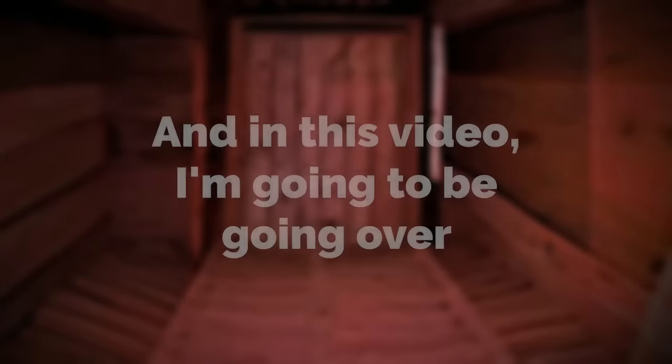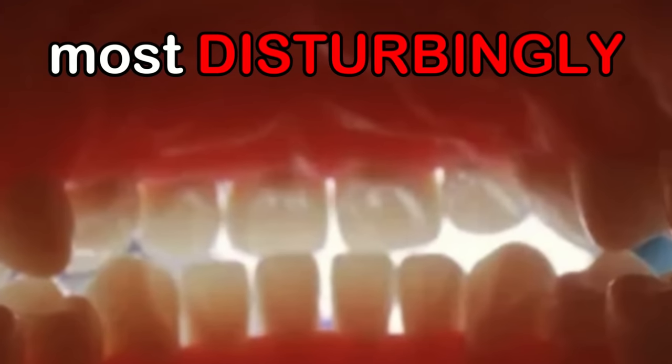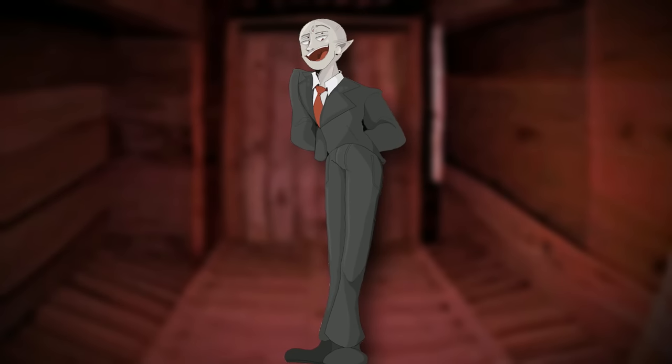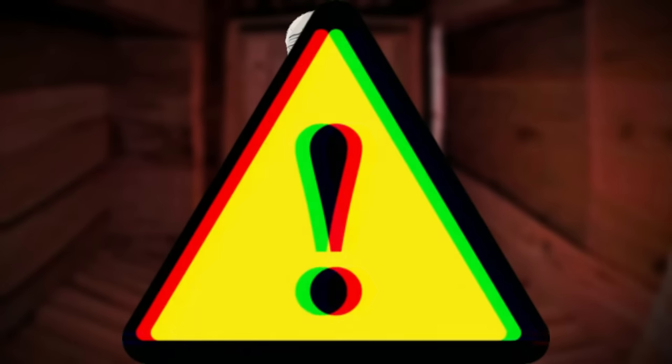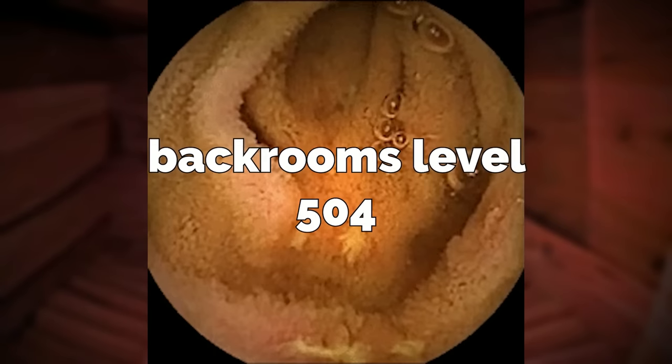Hey everyone, I'm Broogly, and in this video I'm going to be going over by far the grossest and most disturbingly disgusting backrooms level that I've ever found. So watch it at your own risk. If things like intestines and stomachs make you queasy, then you probably should click off. But if that stuff's alright with you, then you're going to enjoy the video. The level in question is backrooms level 504.